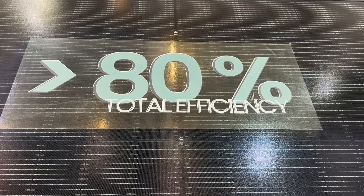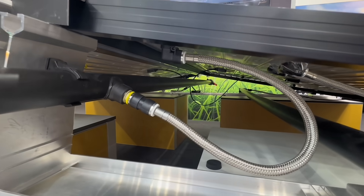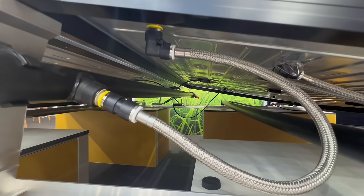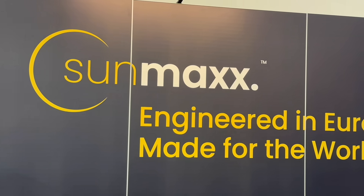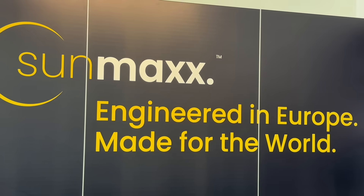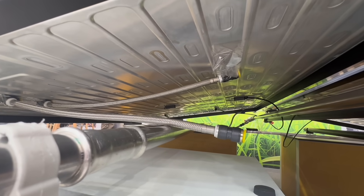But to really benefit from this technology, you need the right use case — typically sites with a consistent demand for hot water. We saw examples across several stands, but one that stood out was the PVT hybrid module from SunMax. It's already being used in industrial applications, often paired with heat pumps to support process heating on a large scale.